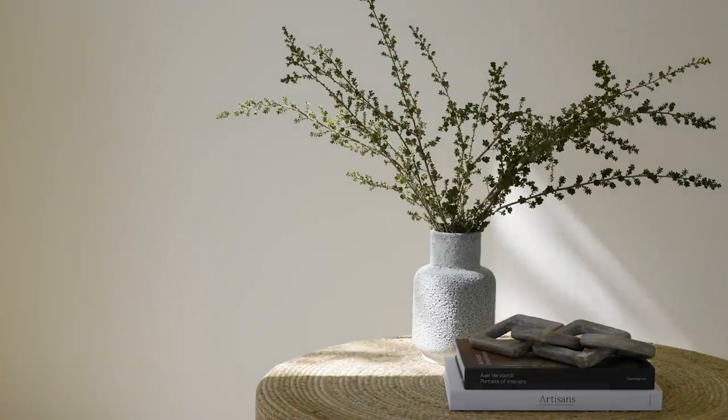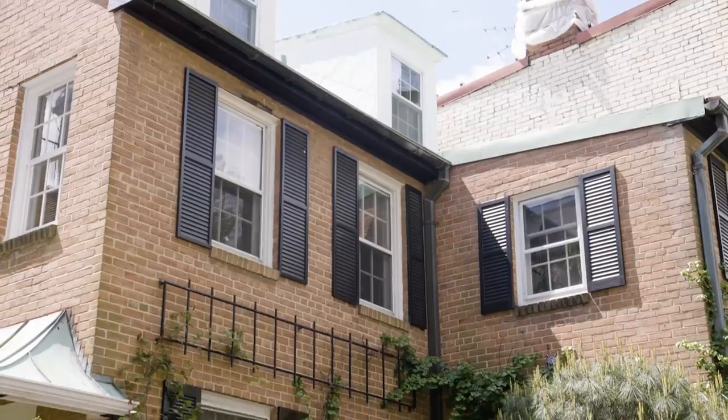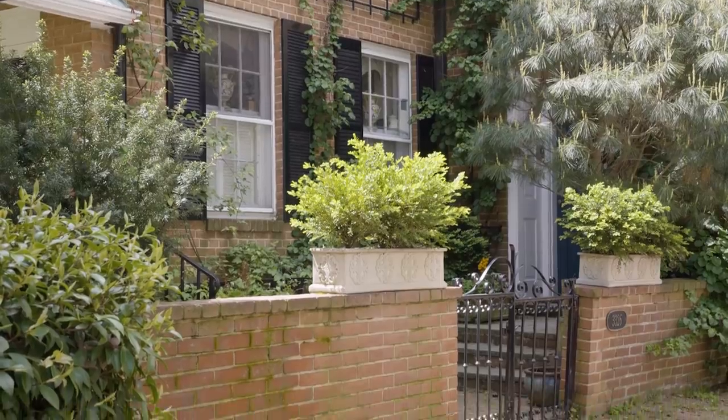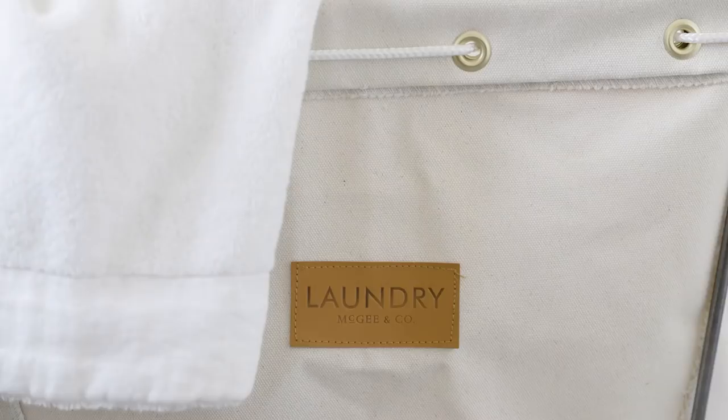We're ready to soak up every ray of sunshine that summer has to offer. Combining the best of sun-kissed summer days with homebound afternoons, this collection was created to support you in your day-to-day routines and bring purposeful beauty to your space.